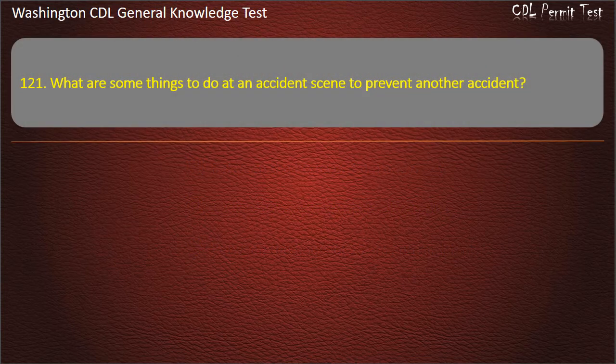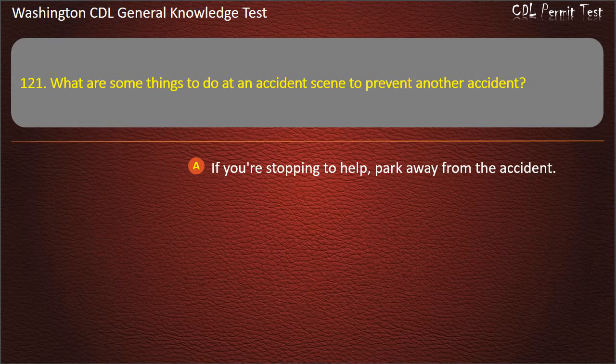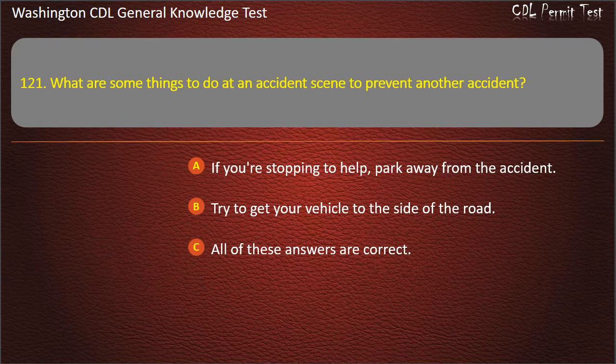Question 121. What are some things to do at an accident scene to prevent another accident? If you're stopping to help, park away from the accident; Try to get your vehicle to the side of the road; All of these answers are correct. Answer: All of these answers are correct.